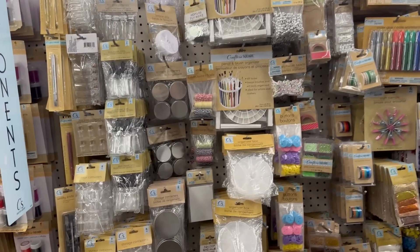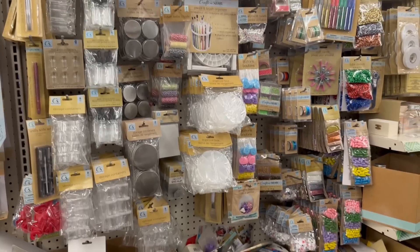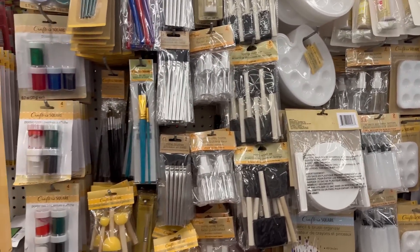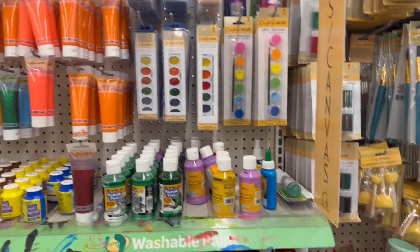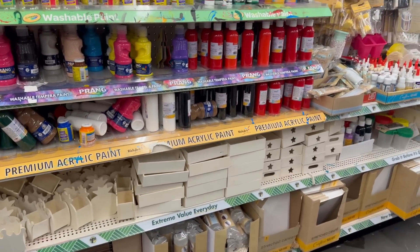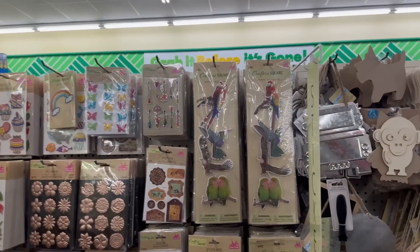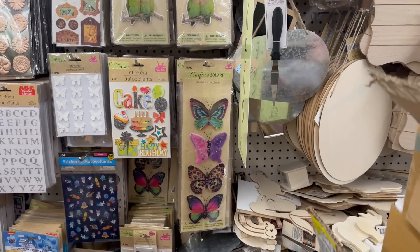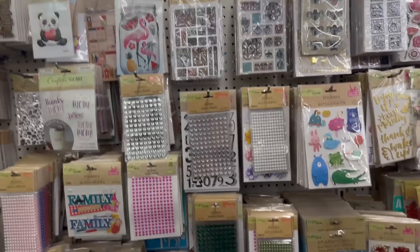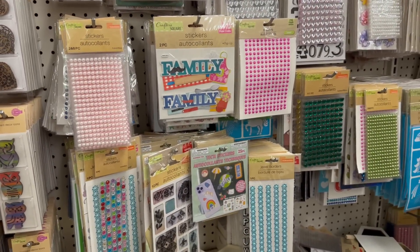Let me show you guys down the craft aisle. This craft area is pretty well filled — they always have everything at this store. There are stickers here too. I would show you guys more but there are a lot of boxes and u-boats right here because they're about to put new stuff out.